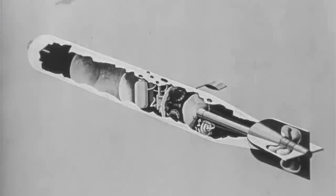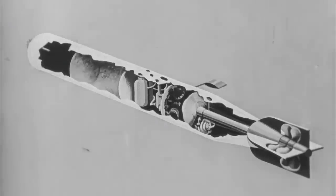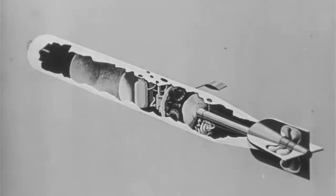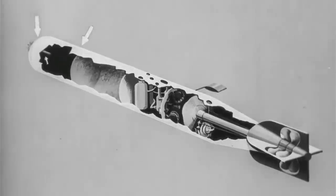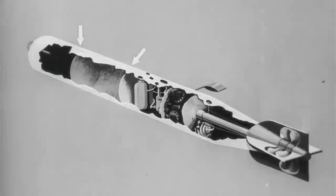We will now go over the main components of the Mark 12 torpedo once more, with a sectional drawing showing their disposition within the shell. Here is the warhead, with its load of high explosive. Next to it is the air vessel, charged with compressed air.